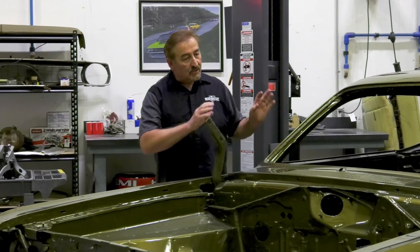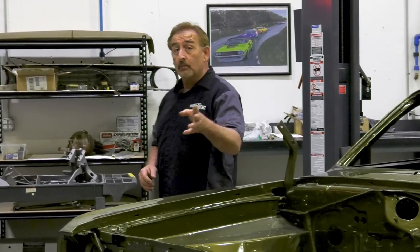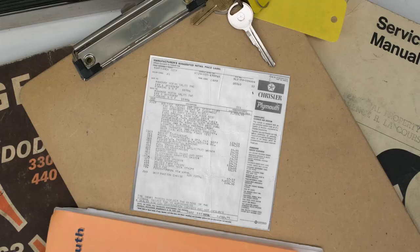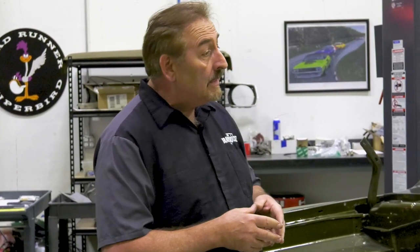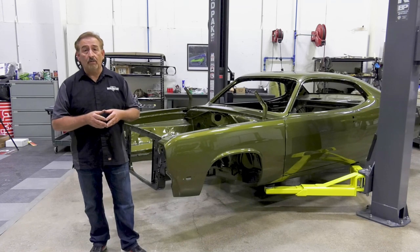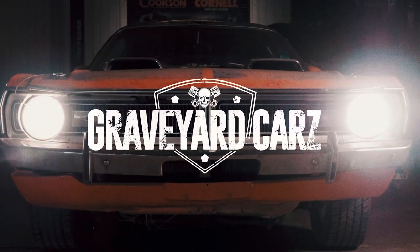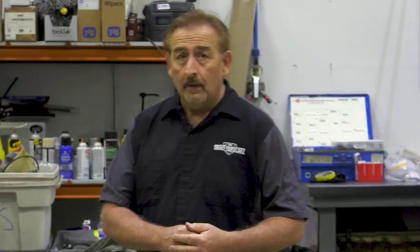There are two things that make this Tawny Gold 1972 Plymouth Duster 340 4-speed tribute car very special. One, the gentleman who commissioned it had us build it based on his original window sticker — still in his possession — from his brand-new 1972 Duster he bought back in the day. The other thing is it's getting restored in Season 10 of Graveyard Cars. I wouldn't miss it.